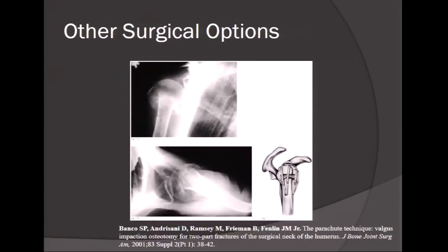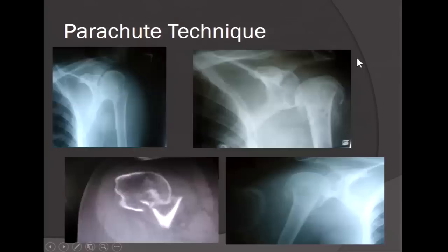Another surgical option is the parachute technique devised by Dr. John Fenlin, one of the founding fathers of shoulder surgery here in Philadelphia. We use it in selected two-part surgical neck fractures in the elderly without significant comminution. It is a valgus impaction osteotomy where you jam the shaft up into the head in valgus, using No. 5 Ethibond with shaft fixation. These patients heal very well with no implant or hardware complications, so if the technique fails, there are no pins or screws causing articular damage.